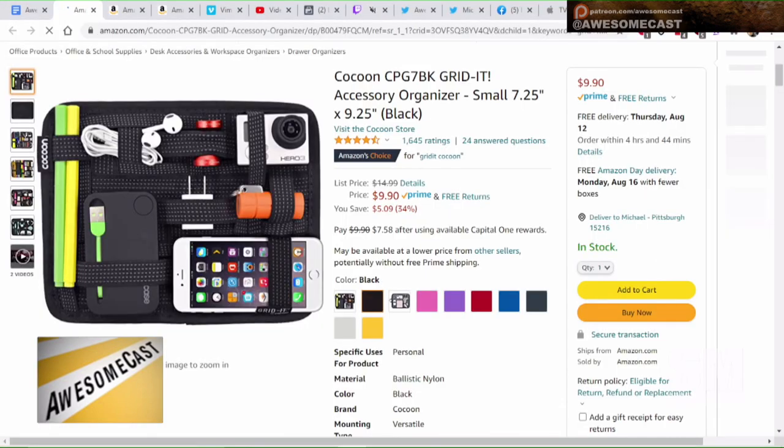If you look at the link, there's also one from Cocoon — I think that's how it's pronounced — and they have grid organizers. I've used these more for oddball-shaped devices, like you can see they have a GoPro on there. I don't use these for cables because it got way too messy.